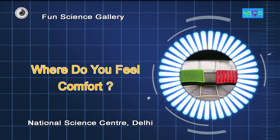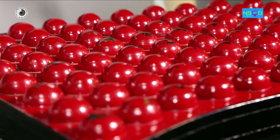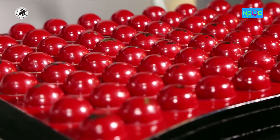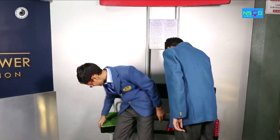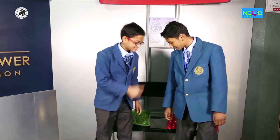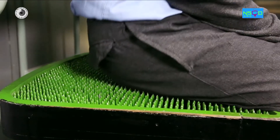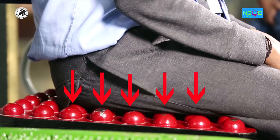Where do you feel comfort? Sit on two different types of chairs — one chair has lots of nails and the other has few balls on the seating surface. Contrary to normal perception, you will feel that the nail chair is more comfortable than the ball chair. When we sit or stand, our weight acts downwards and gets distributed over the total area of contact of a body with the ground.